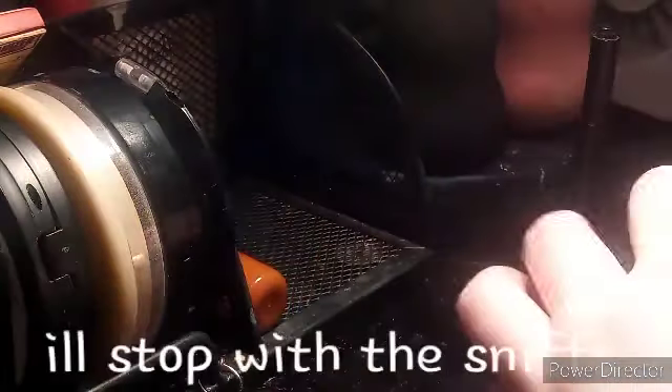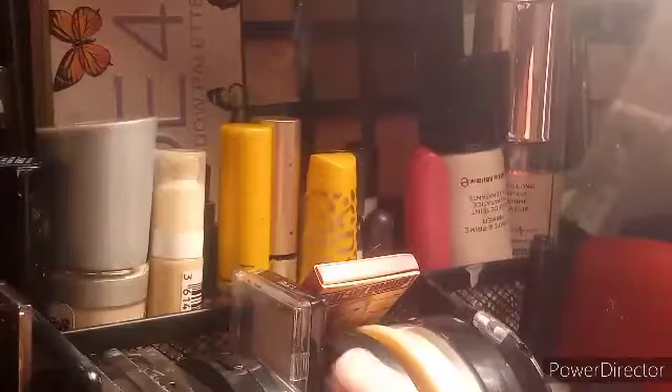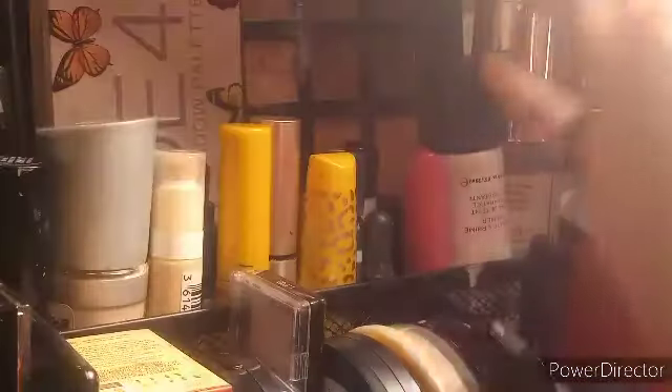This is a wet and wild Color Icon pigment in You're My Boo — it's just a white shimmery one that I use a lot. Then a Vaseline lip therapy cocoa butter lip balm which I don't use a whole lot because I have more over there. Now going up to the compartment above, this is where I keep all my foundations, primers, concealers, mascaras, and all of that.